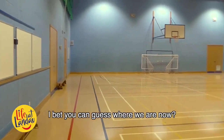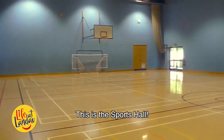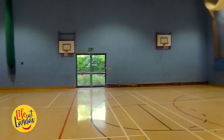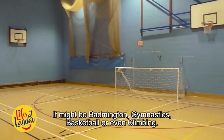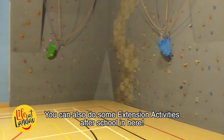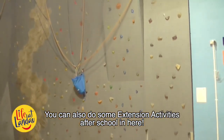This is the sports hall. After getting changed in the changing rooms, you will complete your PE sessions in here. It might be badminton, gymnastics, basketball or even climbing. You can also do some extension activities after school in here.